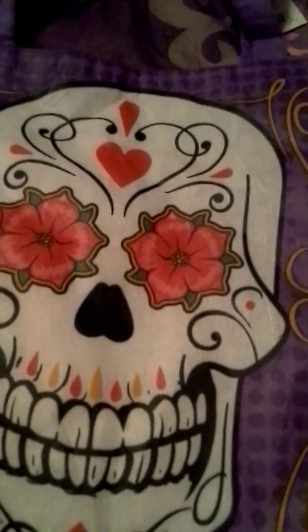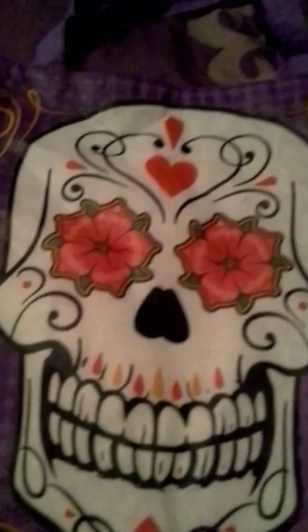Happy Halloween! Out today picking up the last few things for the kids' scavenger hunt and managed to pick up a few other things too, so I have a Halloween haul on Halloween — yay!